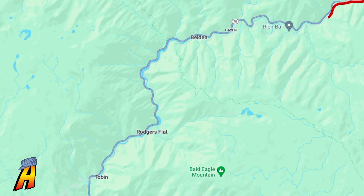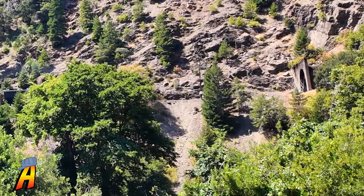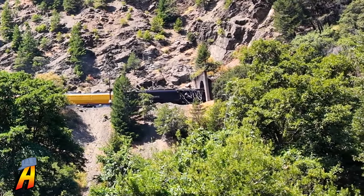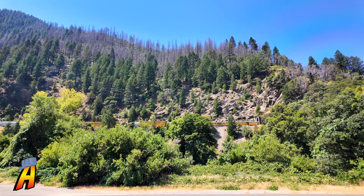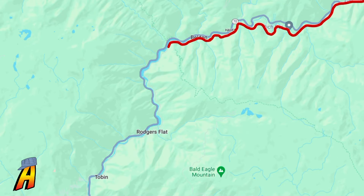Our next point of interest is Belden, California, where we get a clear shot of the Big Boy entering the tunnel. Afterwards, the train will go through Rogers Flat and Tobin, where we get another great shot of the Big Boy from across the river.